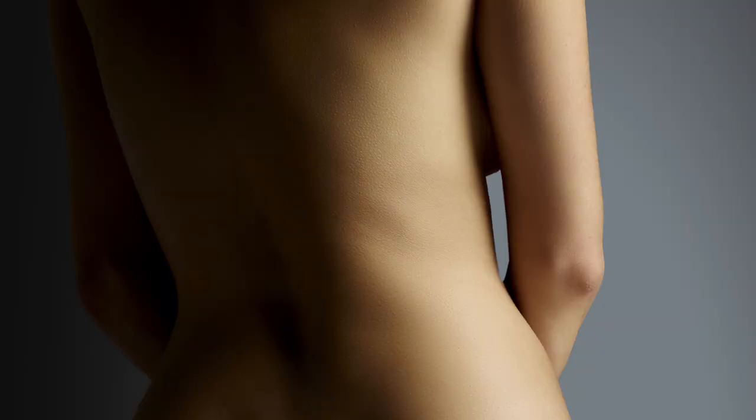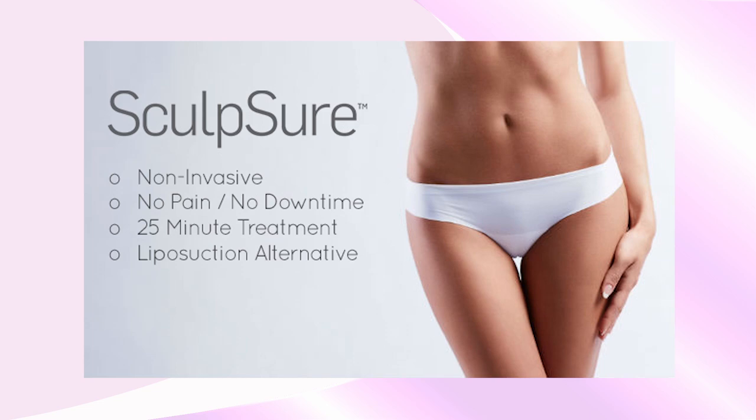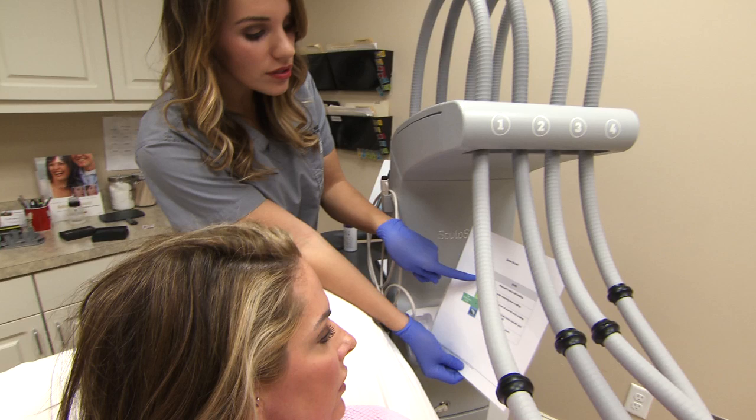I invite you to come to my office. Have a consultation with me for a surgical procedure like liposuction, tummy tuck, or breast augmentation. But if it's reducing small pockets of fat that are just recalcitrant to diet and exercise, come see me about Sculpture. My estheticians and I can help you achieve your goals in as little as 25 minutes — you can walk out the door feeling more toned.